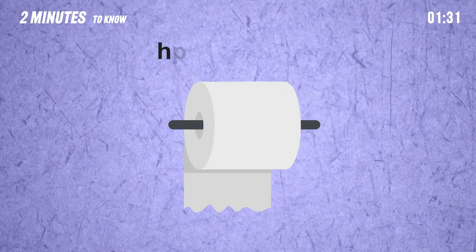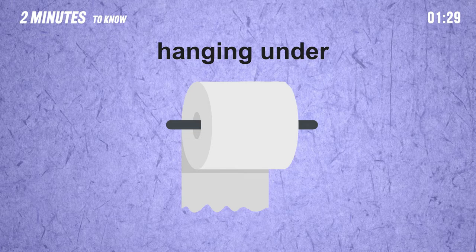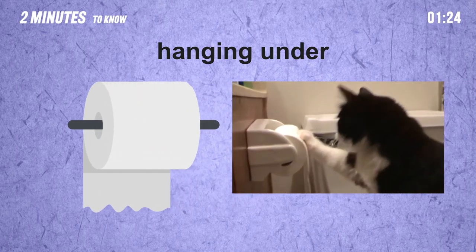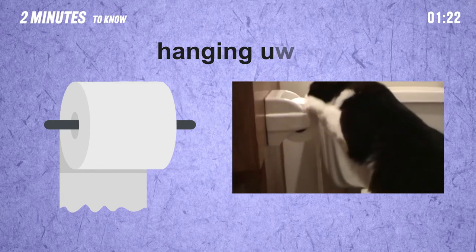Firstly, let's look over the advantages of hanging under. More than anything, it looks tidy when the loosened ends reside inside. And the common argument is that it prevents naughty pets from playing with it.